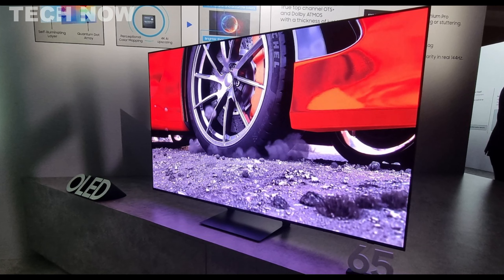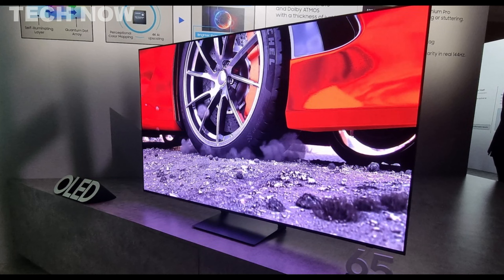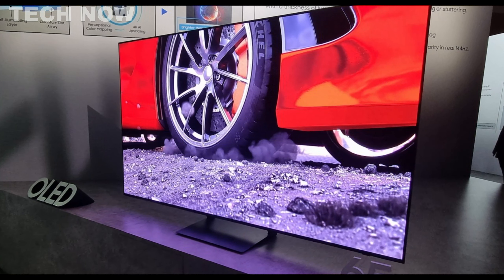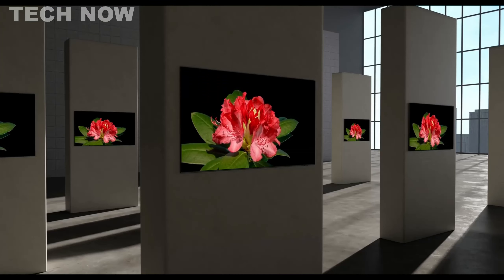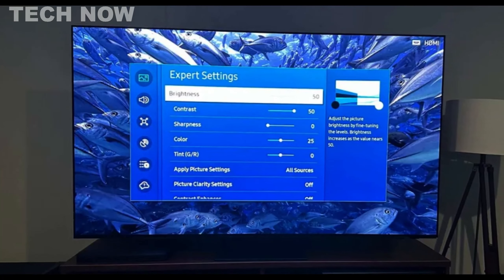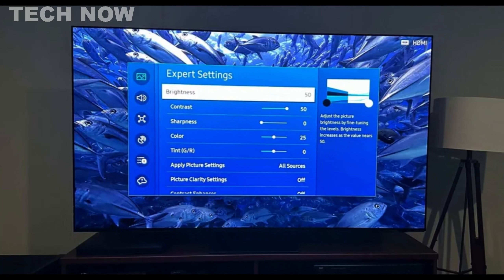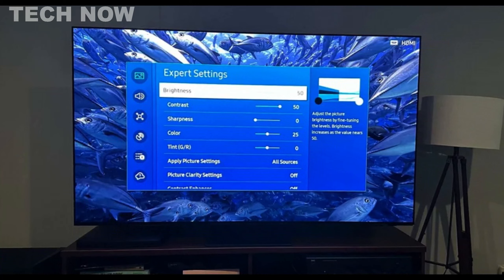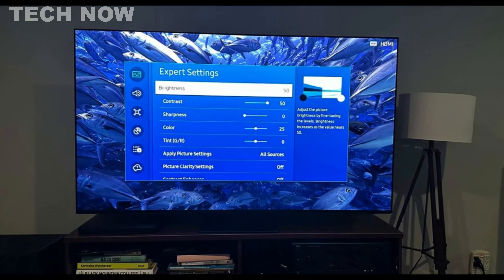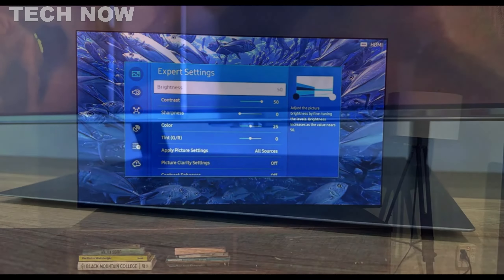Especially impressive in dark environments, the S90C excels in HDR content, delivering an immersive cinematic and gaming experience. Gamers will appreciate its very low input lag, ensuring responsive gameplay. While it may not match the brightness of its flagship counterpart, the S95C OLED, the S90C compensates with remarkable color accuracy and range, making it a worthy contender.